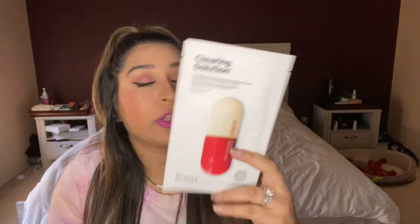I got the Dr. Jart Dermask Microjet Clearing Solution Mask. This one has 15,300 loves, 4.4 stars, and 217 reviews. It has salicylic acid — which you've probably heard of if you use acne products — tea tree oil, and niacinamide. It's the number seven best-selling sheet mask. A lot of the Dr. Jart sheet masks are very highly ranked, and most of them are dermatologist tested, which is pretty cool.